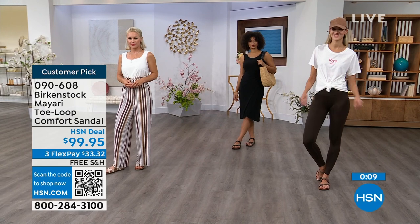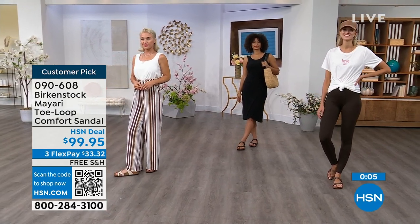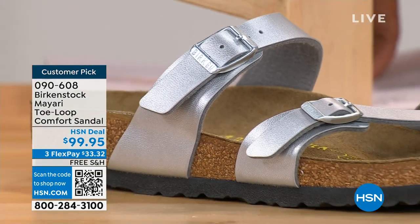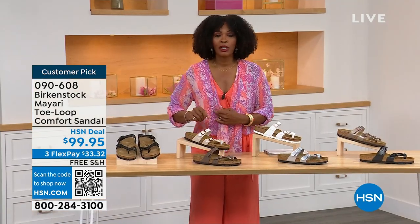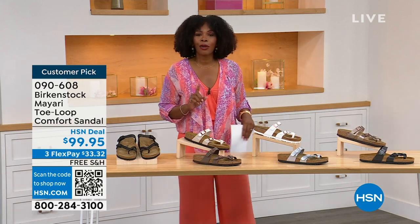These are item number 090-608 — that's the number to get this Mayari style home in these color options. The flex pay is $33 and change, shipping is free, and we've already taken care of that for you. If you want to read the reviews, it's a customer pick. Item 090-608.